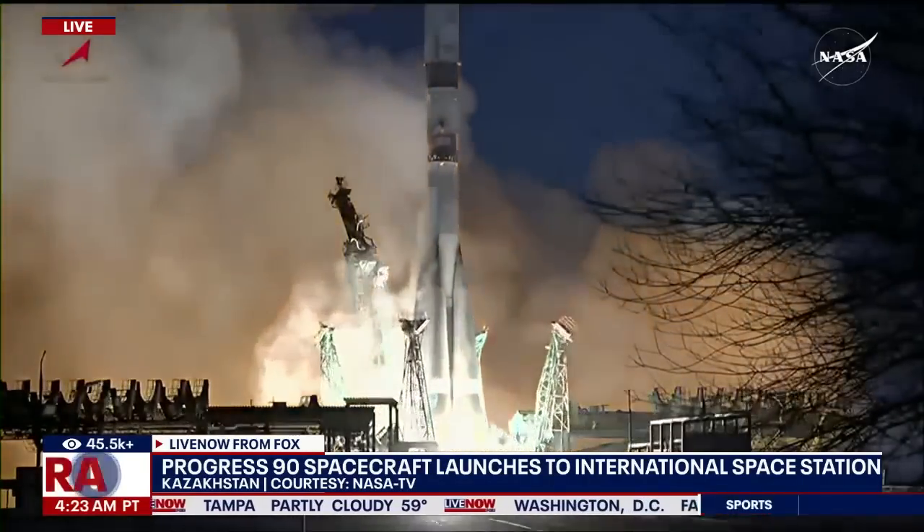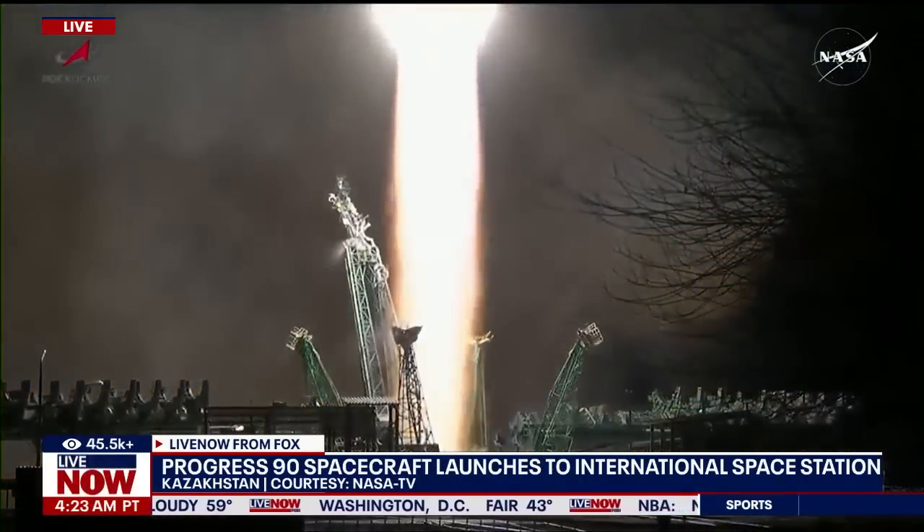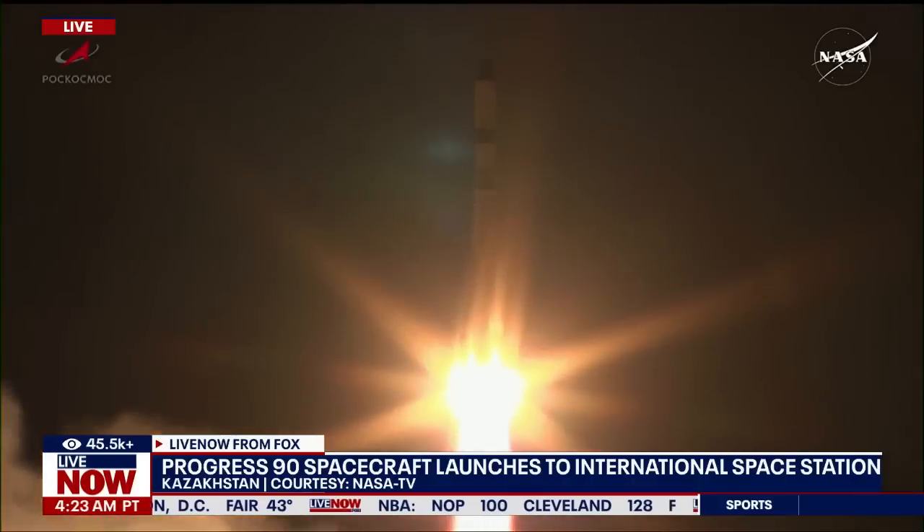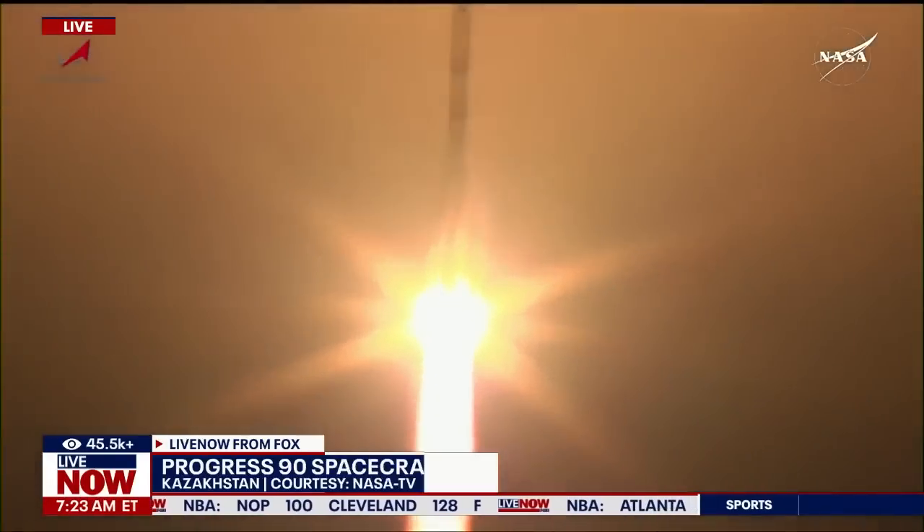Soyuz running up to full power, and we have liftoff. The 90th Progress resupply ship has cleared the tower as it lights up the evening sky in Baikonur, on its way to the International Space Station.